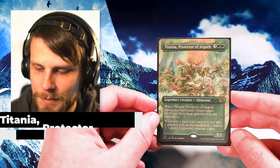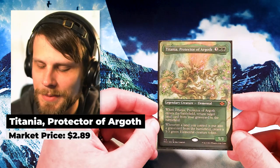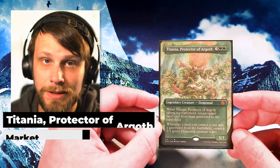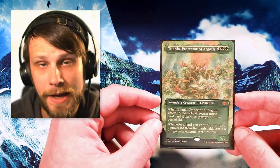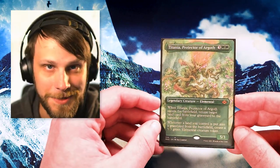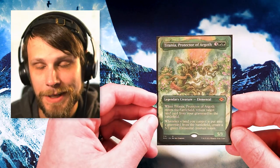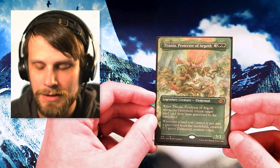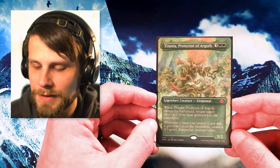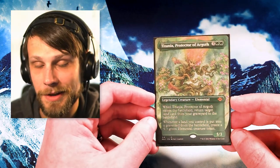Moving into green, we've got about four full art cards in a row, which is fascinating. Starting off with Titania, Protector of Argoth — the reprint in Modern Horizons 2 — a beautiful full art version. I generally pick up full arts whenever they pop up because I think they're absolutely beautiful. This is a usable one too — it's great in Commander, in my opinion. The artwork here is absolutely stunning, and that's truthfully why I like picking these up. They're a little more unique than the basic versions, and it's a really unique piece to add to the binder.